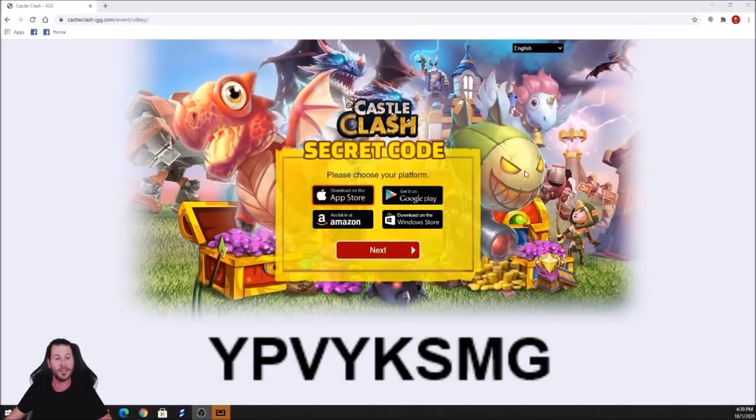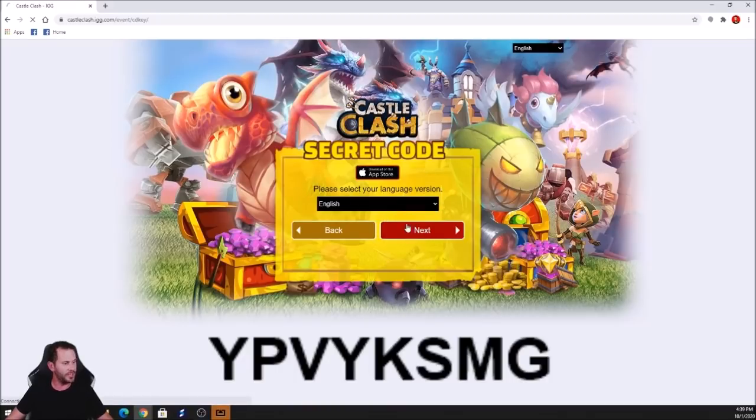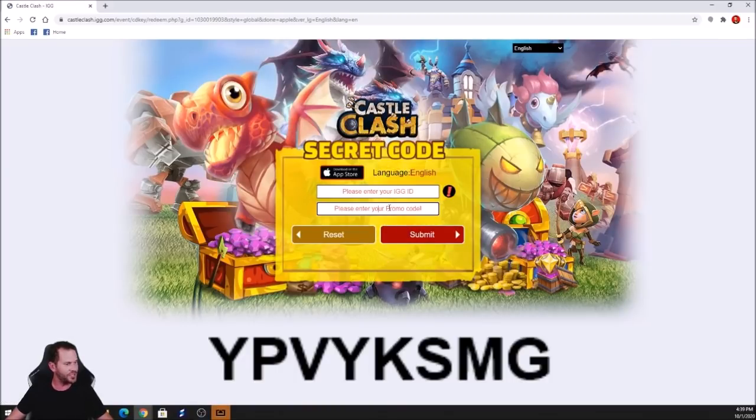What you're going to need to do is go to castleclash.igg.com/event/cd-key. You're going to want to click whatever platform you're on — App Store, Google Play, Amazon, or Windows. I am on the App Store. Select your language as English.